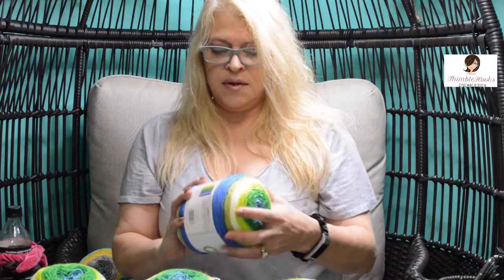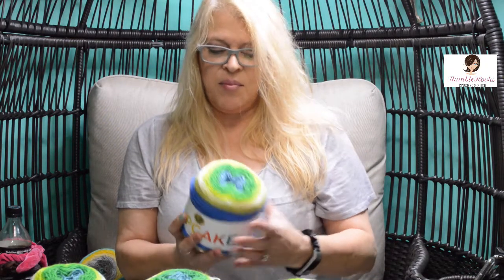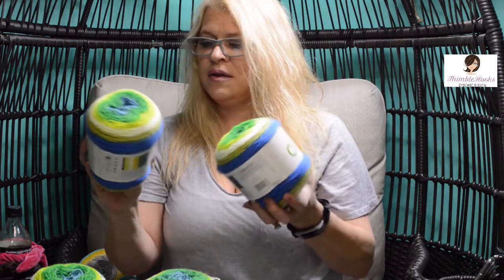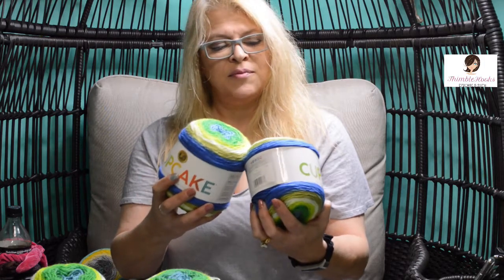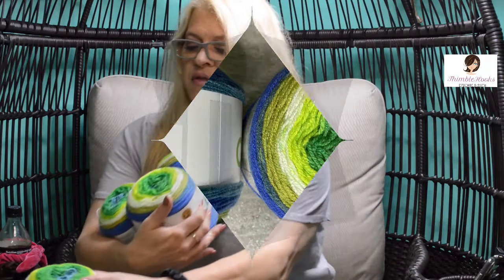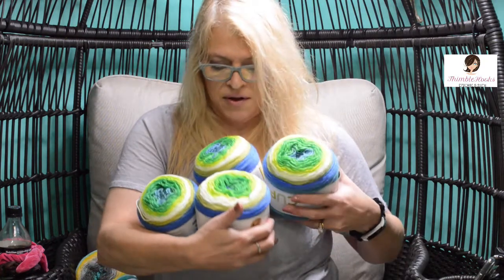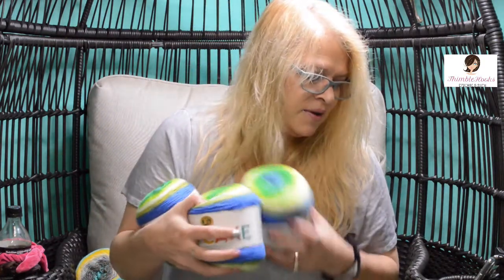And my next surprise — what is this one? Pot of Gold! That's a cute name too. It doesn't have nearly as much gold as one would think, but it does have a lot of really bright greens and blues with a little bit of gold splash in there. This is awesome.